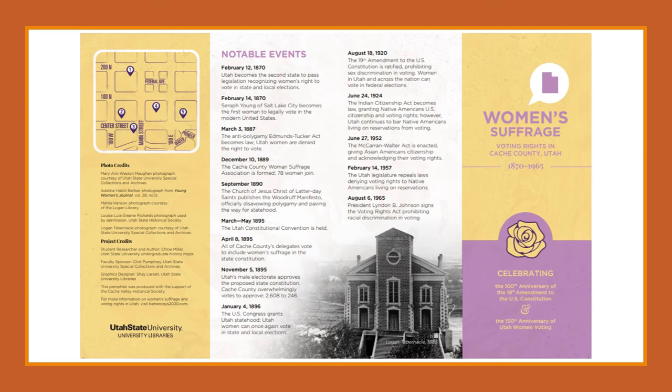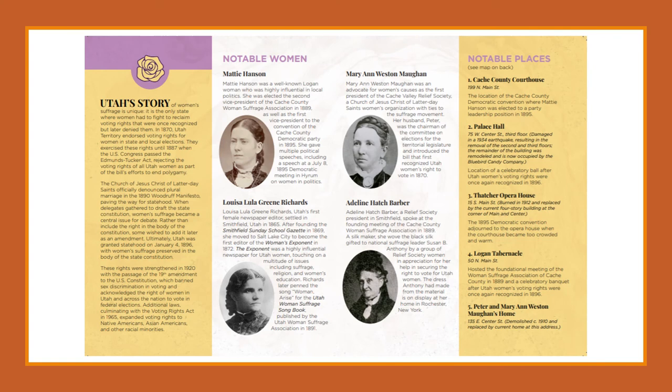This is one side of the pamphlet. Its main colors are yellow and purple because those are the historic colors of the women's suffrage movement. It includes a timeline of five notable events that are either specific to Cache Valley or Utah, or are part of the broader suffrage movement, as it also mentions other racial groups having their right to vote acknowledged by law. It also has a map of the five notable locations that I found in Cache Valley. The picture under the timeline is of the Logan Tabernacle around 1885, which is what it would have looked like to those fighting for women's suffrage at the time.